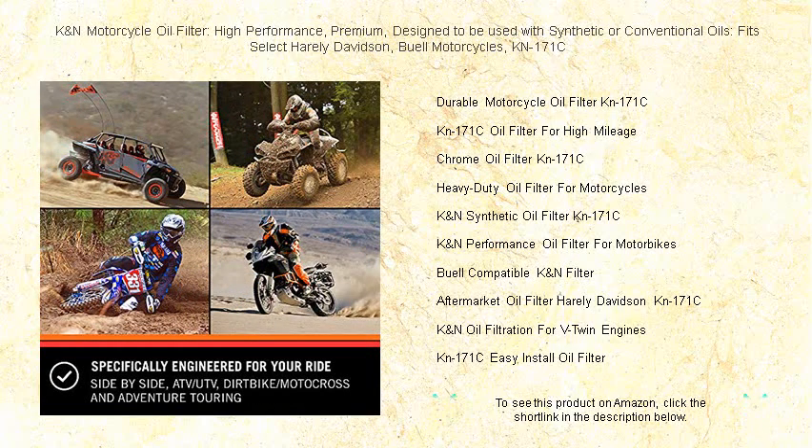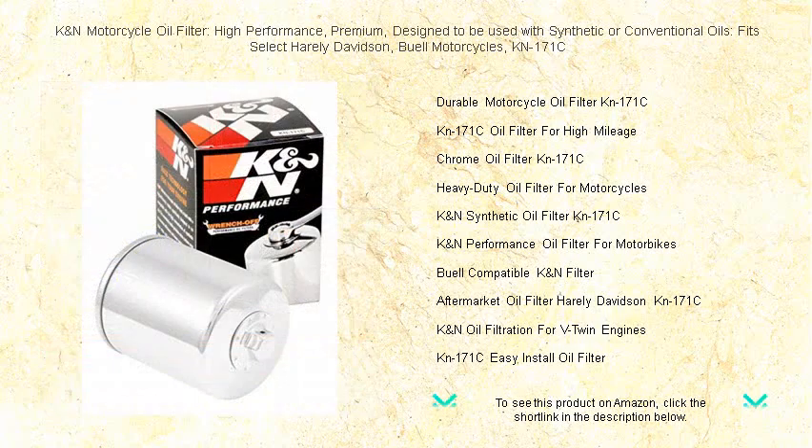Don't settle for less — equip your bike with the filter designed to keep up with your adventurous spirit. Grab the K&N KN-171C and feel the difference in every journey.